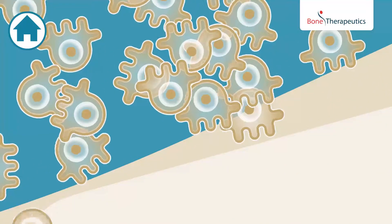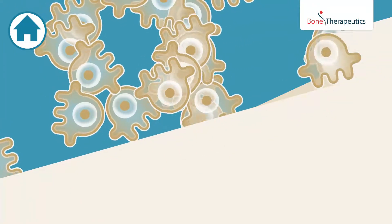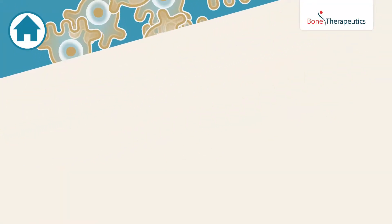Over the next months, the bone forming cells will produce new bone tissue and regenerate a healthy bone environment.